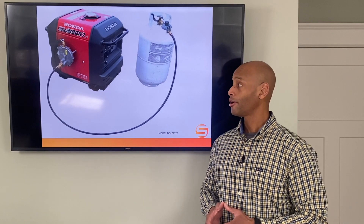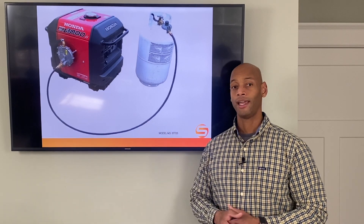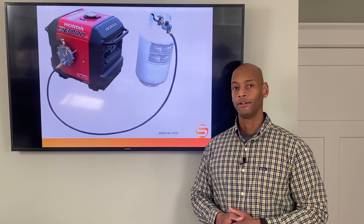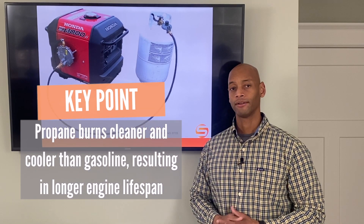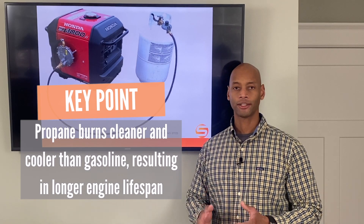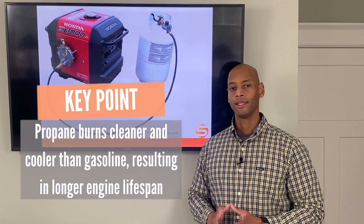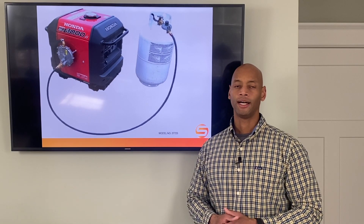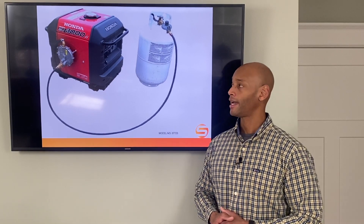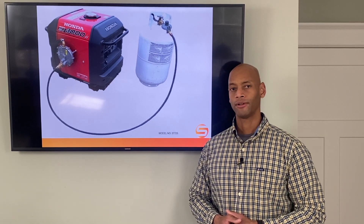The other advantage is that propane actually burns cleaner and cooler than gasoline, which means you should get longer running time and longer service life out of your generator. You still have to do oil changes and check the spark plugs and things of that sort, but since propane burns cleaner and cooler, you shouldn't reach the end of the engine's life for much, much longer.